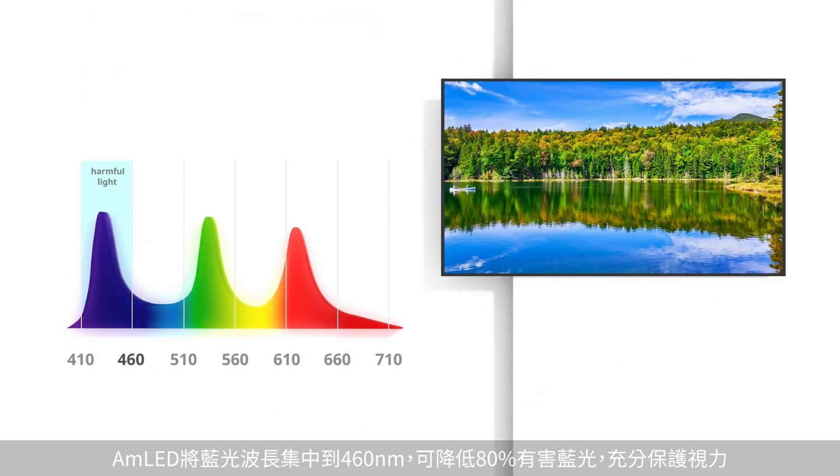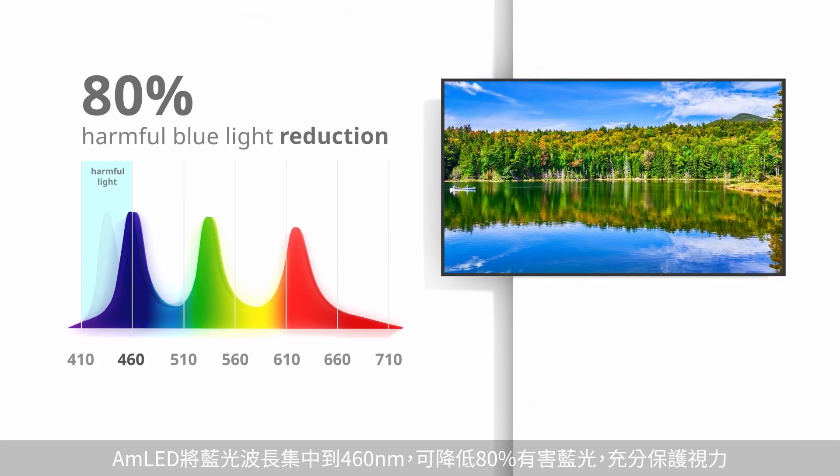AMLED displays reduce 80% of harmful blue light by focusing in the wavelength of 460-nanometer range to care for users' eye health.